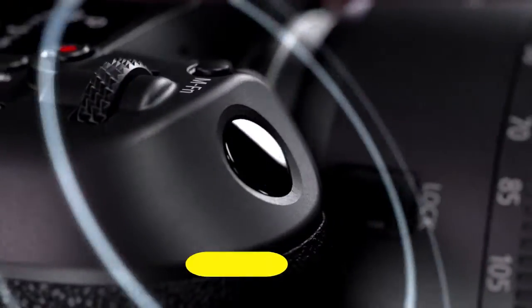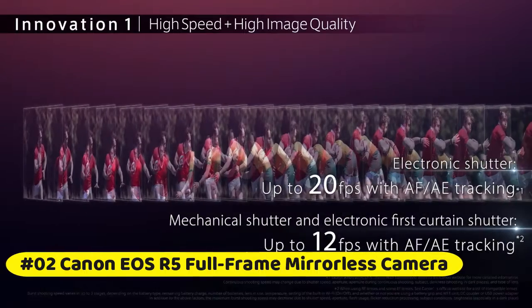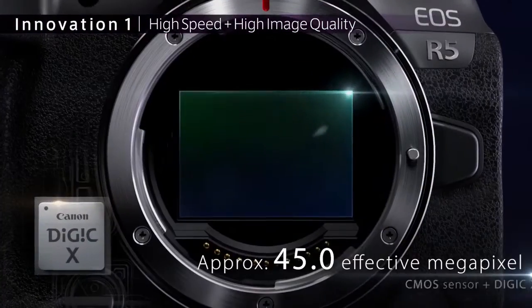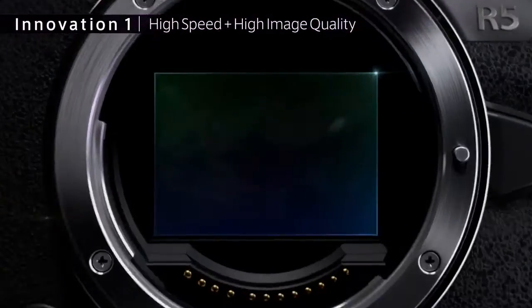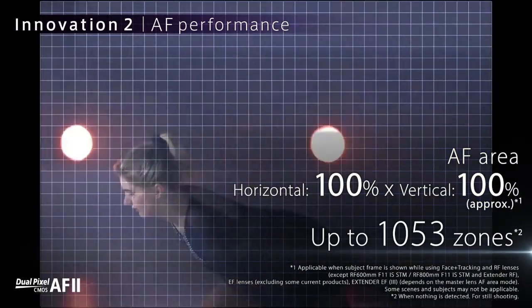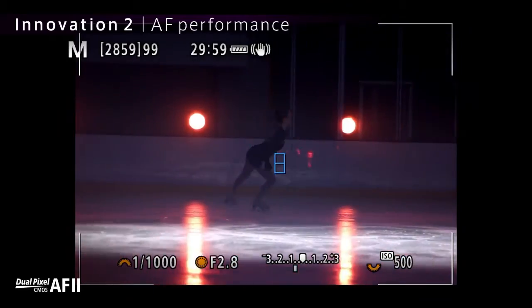Canon EOS R5 Full Frame Mirrorless Camera. High image quality featuring a new 45-megapixel full-frame CMOS sensor. DIGIC X Image Processor with an ISO range of 100–51200, expandable to 100–102400.